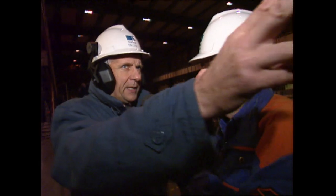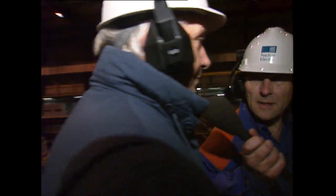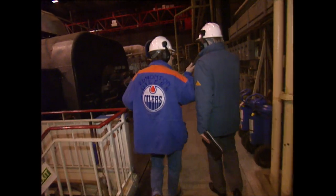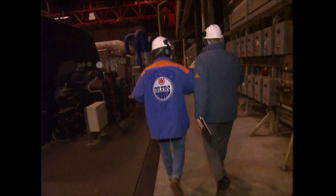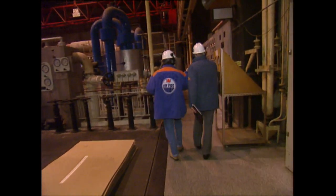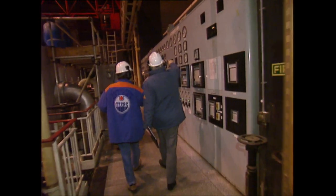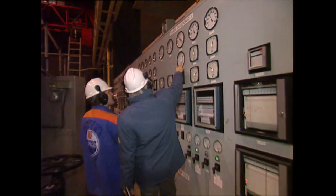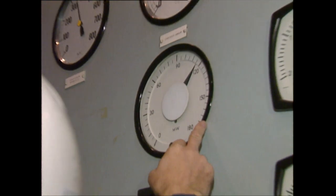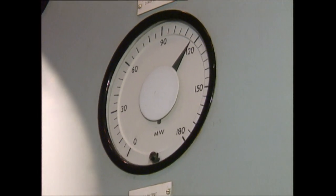And is this showing us what electricity is being turned out at the moment? Not in this particular panel. The panels down there will show you the electricity that's been generated. This is turbine number three, and if you look at the panels, you'll see the amount of megawatts being produced in turbine number three at this moment. This is the megawatt panel up here, so we're generating just under 120 megawatts — that's 120,000 kilowatts of electricity. Quite a lot.